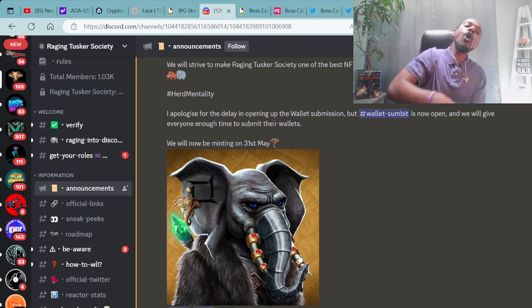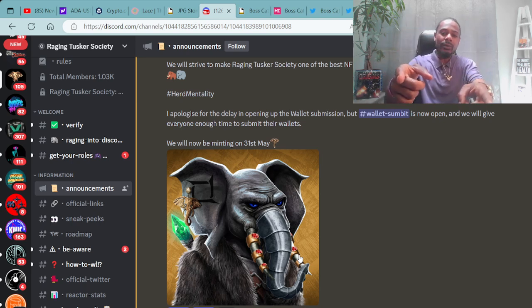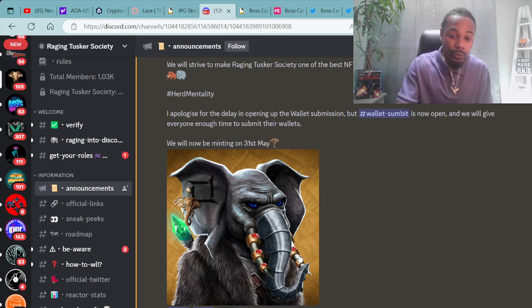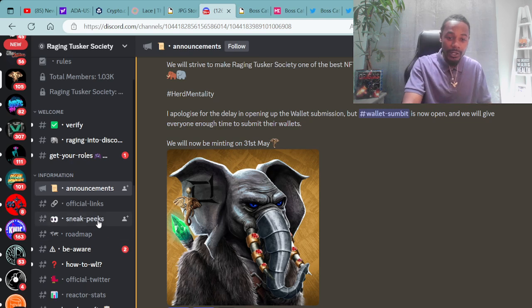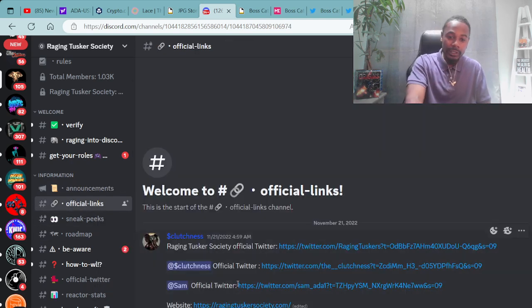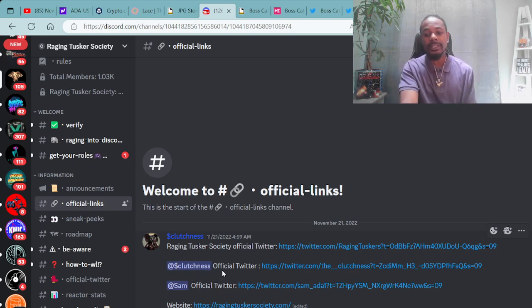Let's go the raging way — the Tusker way. That's how we're rocking. Moving forward, we're going to look further along at things in the Discord. They have some official links here: Clutchness' official Twitter page, the Raging Tusker Society official Twitter page, Sam's official Twitter, as well as the website. The website is RagingTuskerSociety.com.